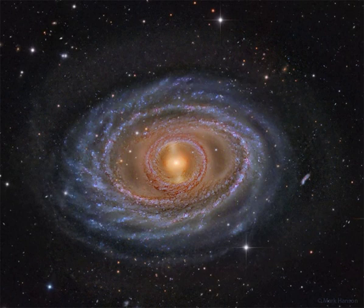The featured deep image from Observatorio El Source in Chile shows the grand spiral galaxy in impressive detail. NGC 1398 lies about 65 million light-years distant, meaning the light we see today left this galaxy when dinosaurs were disappearing from the Earth.